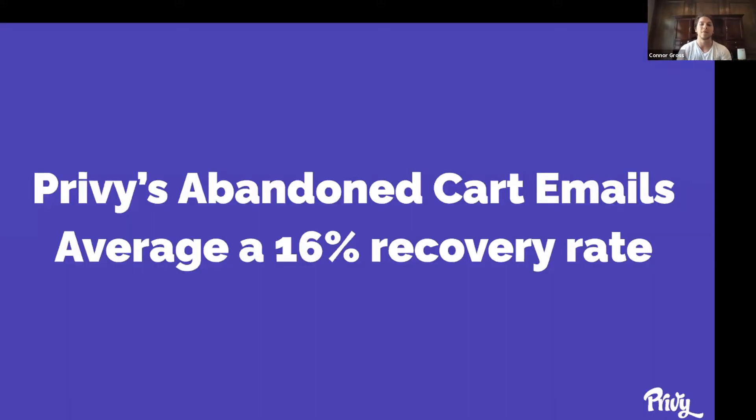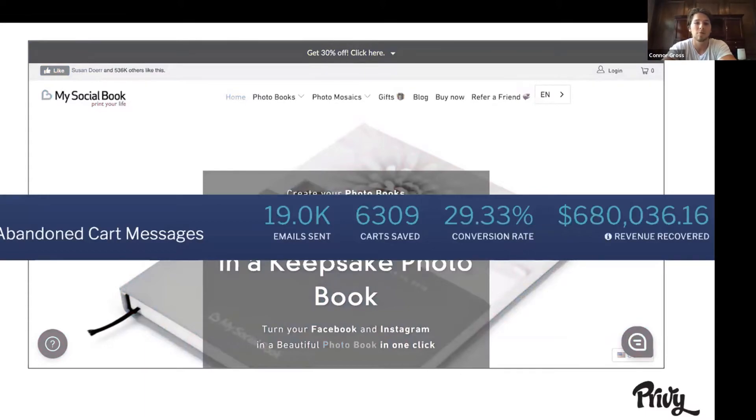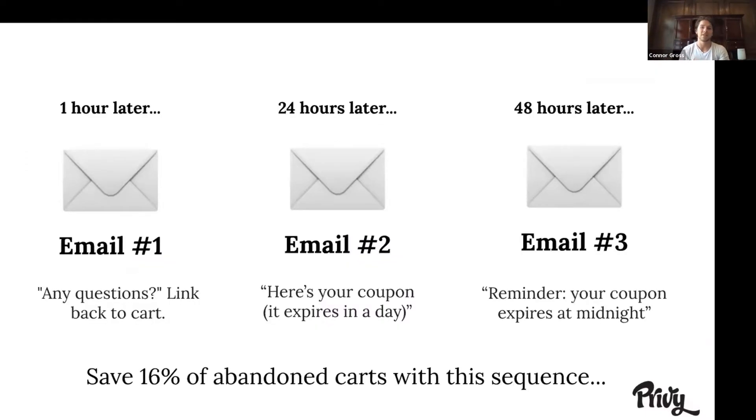We've seen customers like My Social Book save as high as almost 30% of their abandoned carts, saving almost three quarters of a million dollars in abandoned carts that otherwise wouldn't have finished their orders. Part of that is because it's a large audience, but another reason is the abandoned cart sequence. The most effective one we've seen is a three-part series: the first email sends an hour after they leave asking if they have any questions; a second one 24 hours later offering a coupon that expires in a day; and a last one reminding them that their coupon expires at midnight. You can set up all of these coupons within Privy.